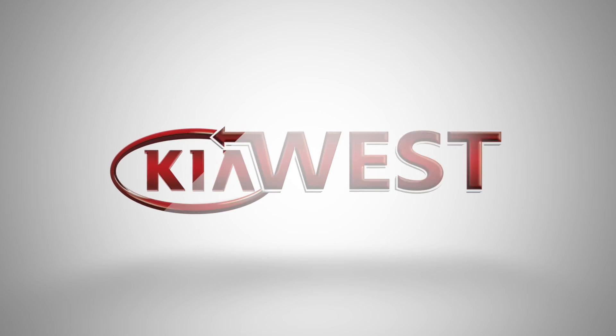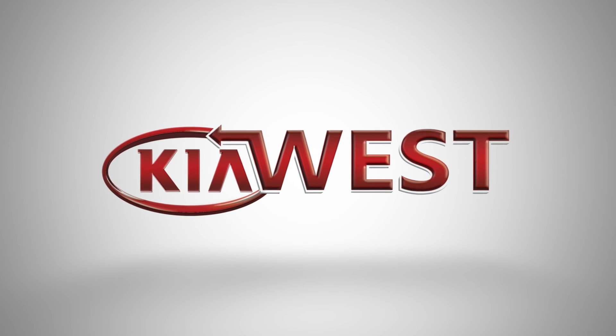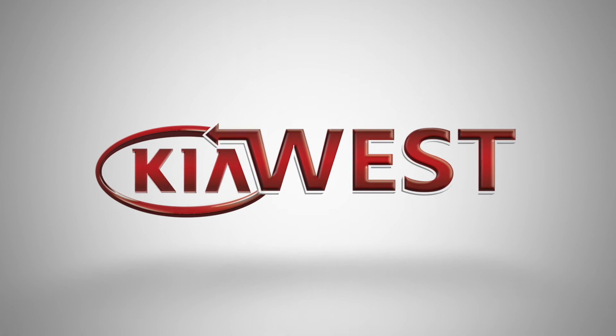Come on down and check us out here at Kia West, and we'll see you next time. Thanks guys.